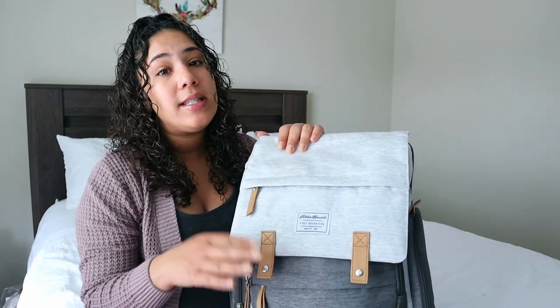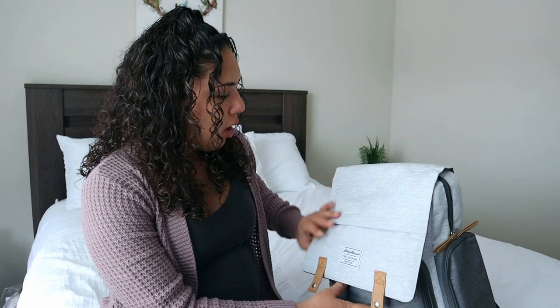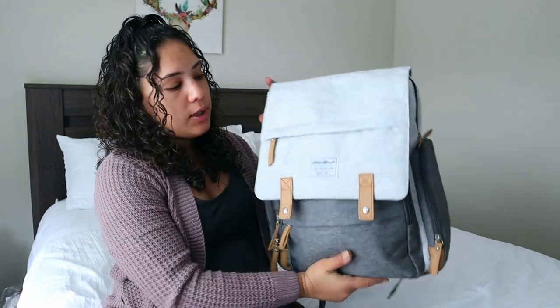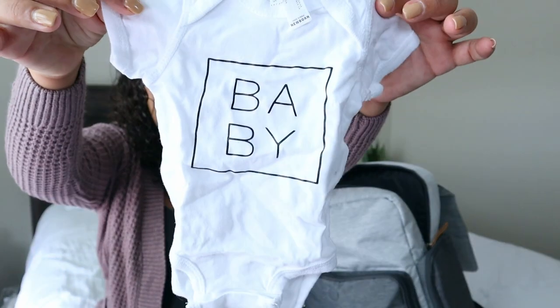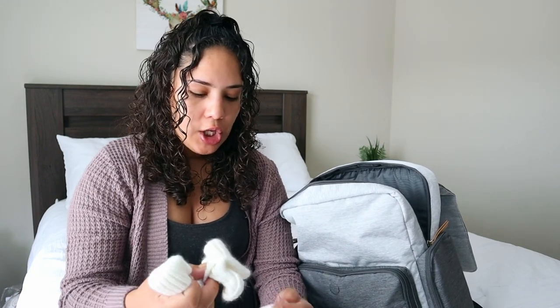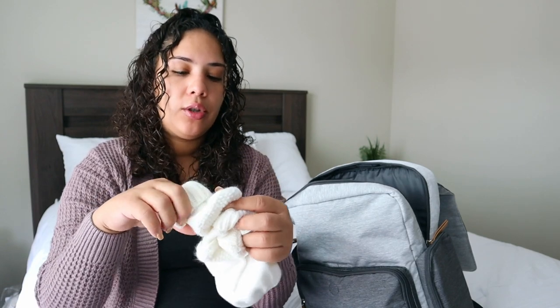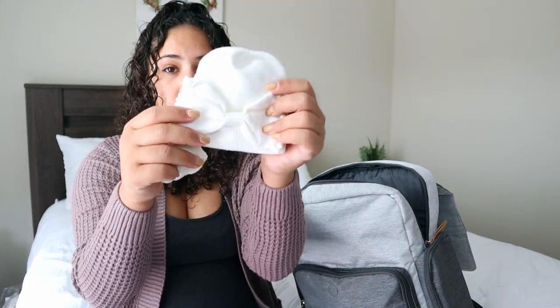For baby girl, I just have her diaper bag. Her diaper bag is already packed not just for the hospital but as a general diaper bag. This is the Eddie Bauer diaper bag we'll be using — it's from Target. Inside I have two outfits for her. The one I really want her to wear is the matching onesie that says 'baby' with little black pants. She has a little hand mitten so she doesn't scratch her face, little knitted booties, a pair of socks, and a hat to keep her little head warm.